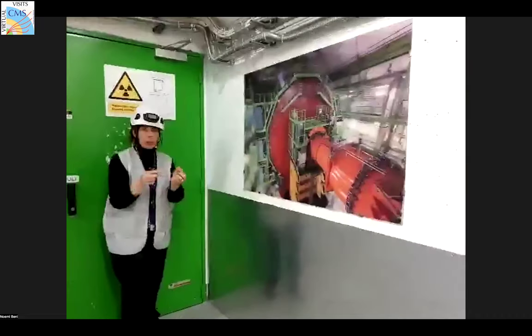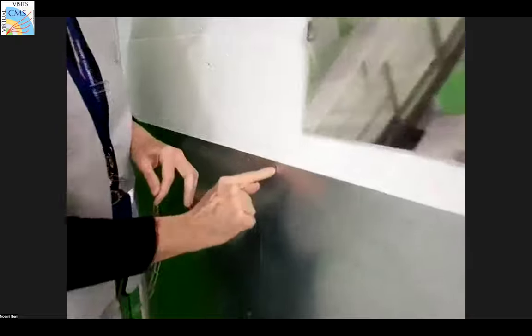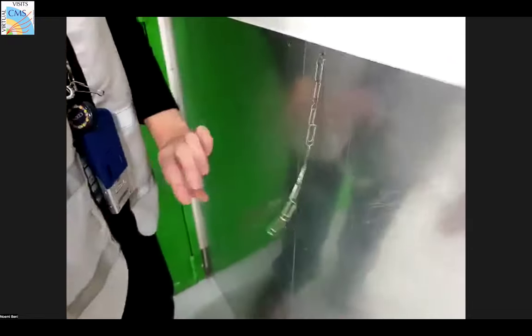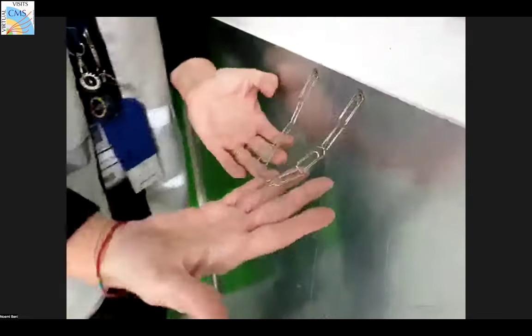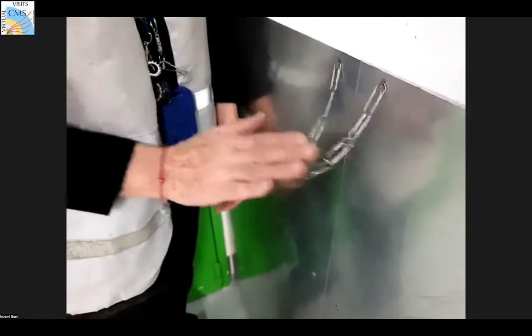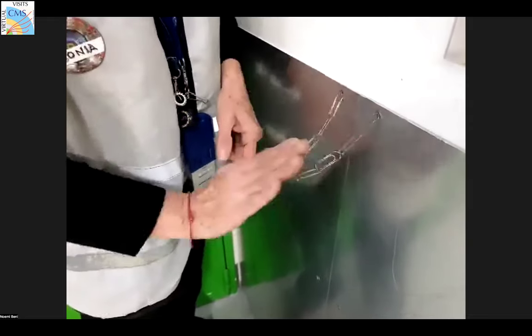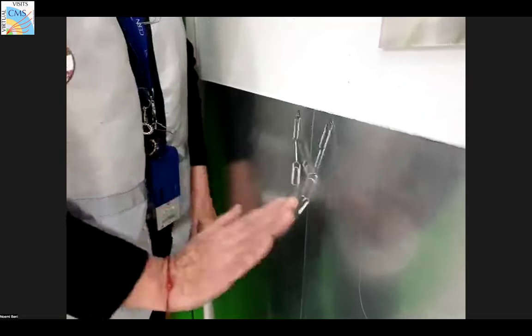Another thing we can do with this chain is make a pendulum. If you remember the law of oscillation of a pendulum, you can calculate this. We can do another thing I call the 'magnetic swing' — and believe me or not, if I do this and enter into resonance, I feel on my fingers that I'm pushing down the chain, but the chain is pushing me back. It's a sort of elastic force that I feel on my fingers.